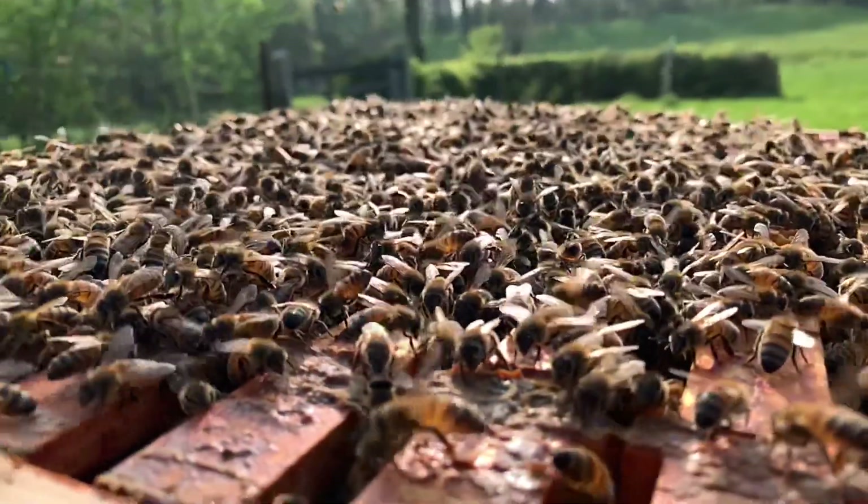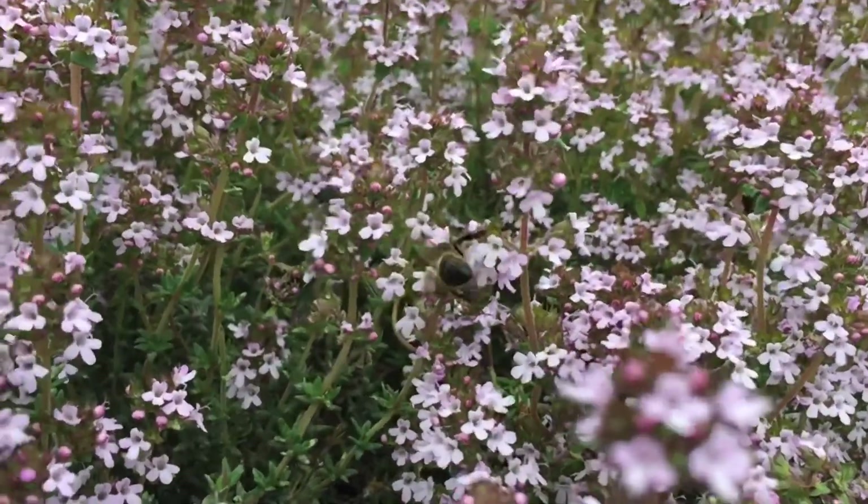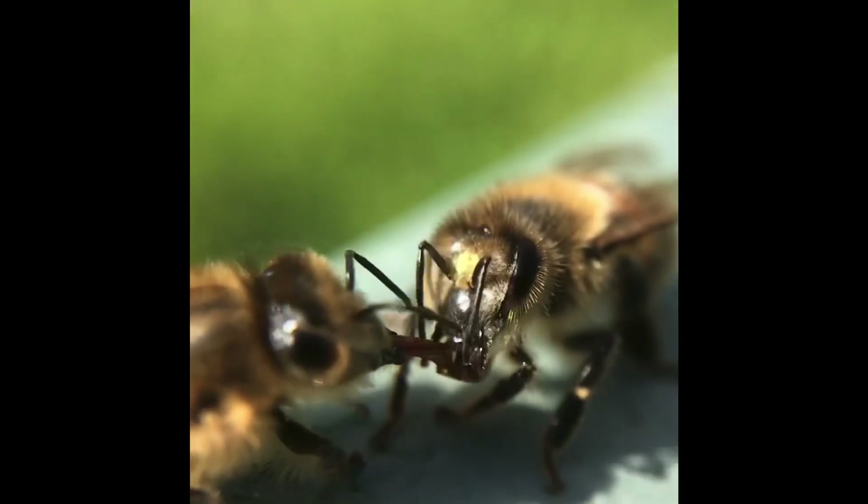Firstly we have the worker bees — these are all female and literally carry out every single job within the colony. From flying up to three miles away in search of nectar and pollen, then flying back to the hive and transferring the nectar to another worker bee.